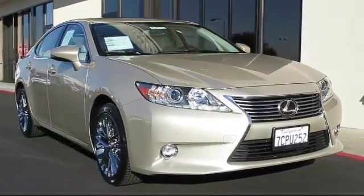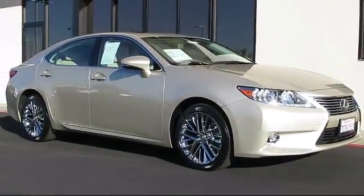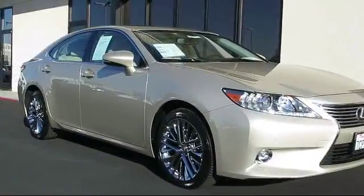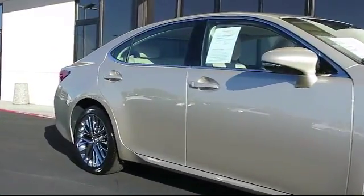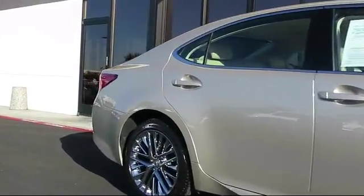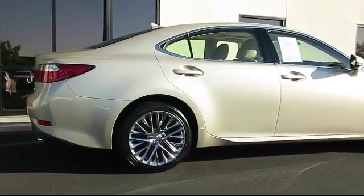This vehicle comes equipped with alloy wheels, moonroof, keyless entry, steering wheel controls, air conditioning, traction control, CD player, fog lights, power windows, side airbags, and has less than 30,000 miles on the odometer.